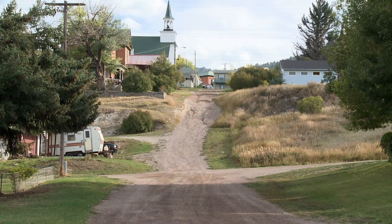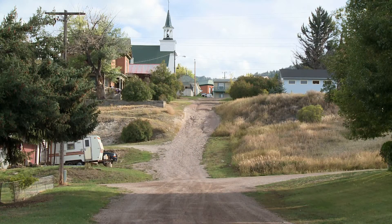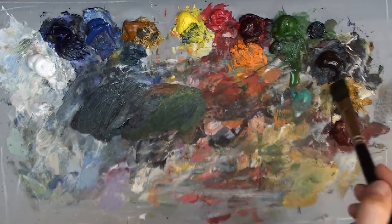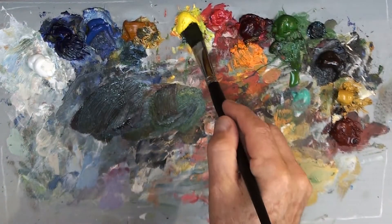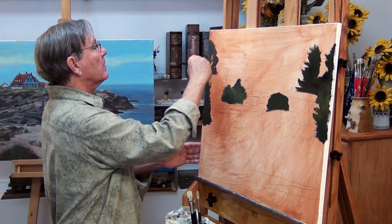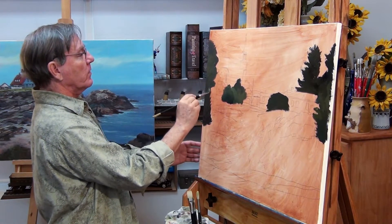One thing to remember when painting from a photograph: the photograph will not give you the lights and darks like you can see in real life. This particular photograph is exposed pretty well, but the sky is all washed out. In real life that was much more brilliant, but the camera just can't pick up everything. That's why I often want to paint outside — I can pick up so much more information, so much more detail. It does get more difficult, but the learning experience is much better.